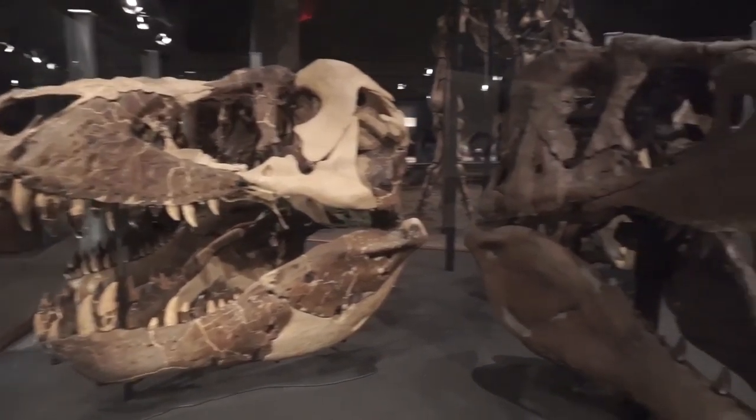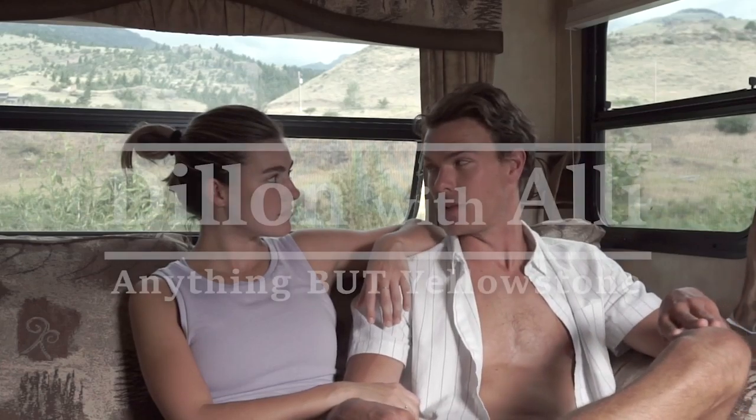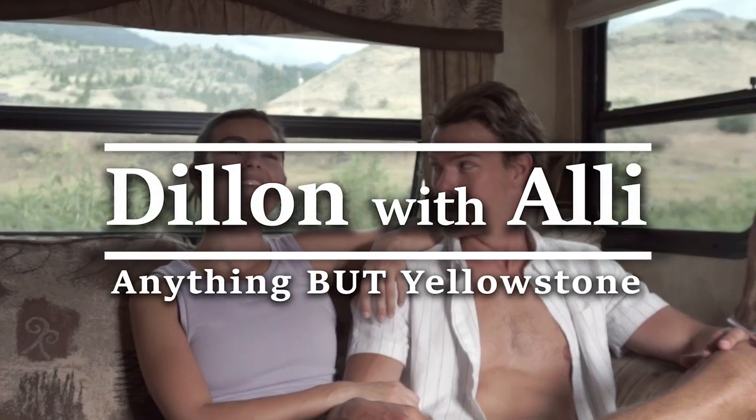This week we are doing something a little different. We are not going to show you things to do in Yellowstone — we're going to show you things to do outside of Yellowstone. We actually haven't gone into the National Park.